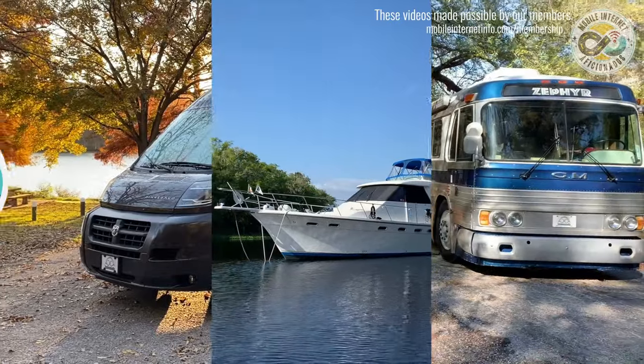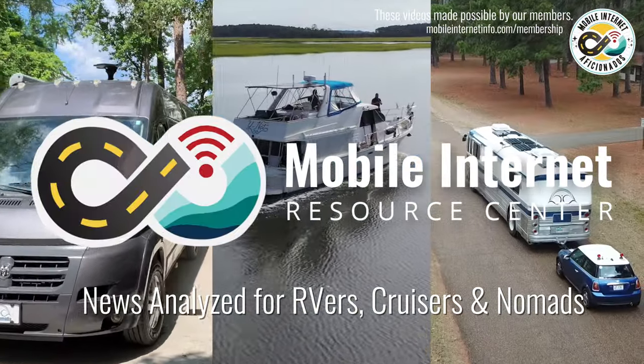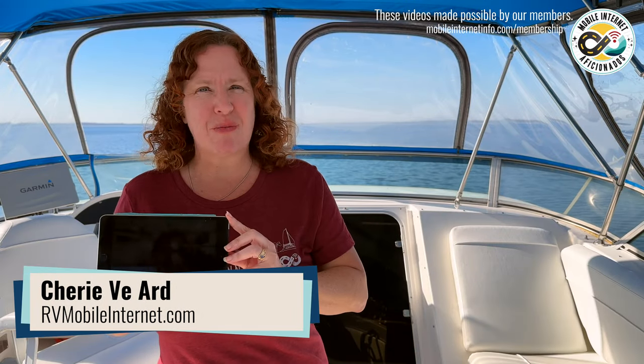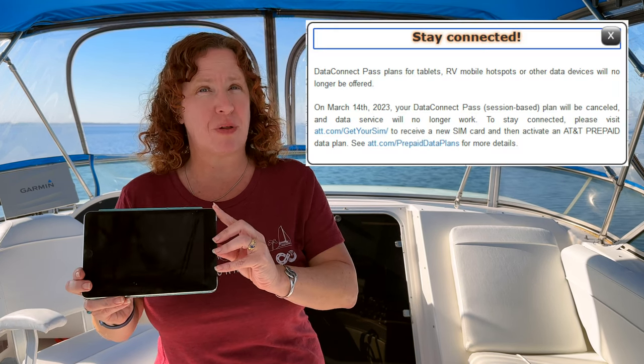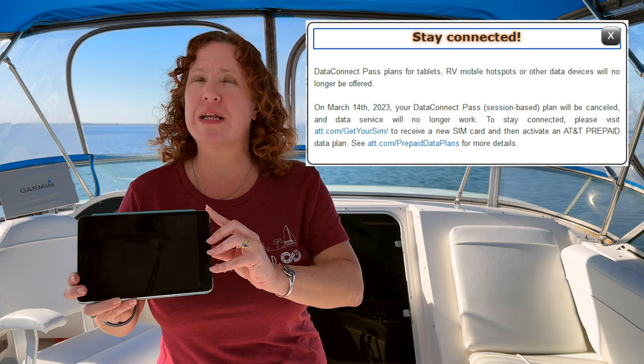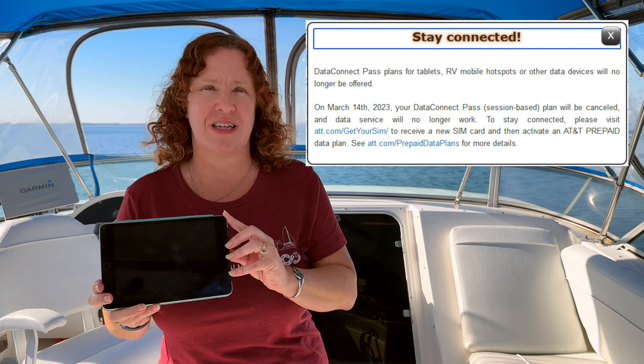AT&T is ending their prepaid Data Connect Pass plans, including the $34.99 per month unlimited tablet plan. I'm Cherie with the Mobile Internet Resource Center, and AT&T has been sending out notifications to customers of their Data Connect prepaid pass plans that their plans are coming to an end and they need to move to new prepaid plans on AT&T's website.